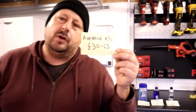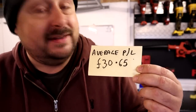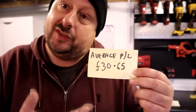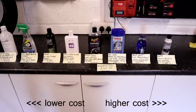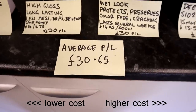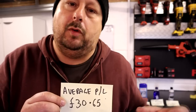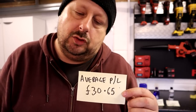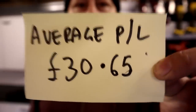One more point on price: the average price per litre in this test was approximately £30.65. Two products were on average the same as this, two were more expensive, and four were cheaper. Big kudos to the cheaper ones. The ones that are more expensive — Gion is a little more expensive, and Optimum is massively more expensive. If you actually removed Optimum from this comparison, the average price per litre would drop by £8, down to £22. Always know roughly what the average cost per litre is for any genre of detailing products — and that's your consumer information.